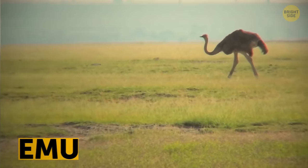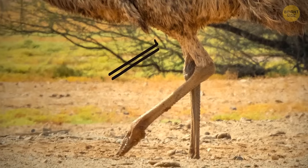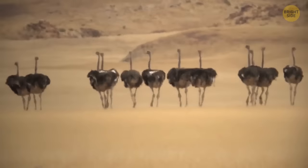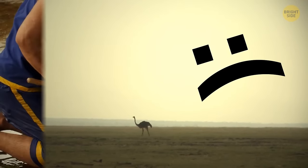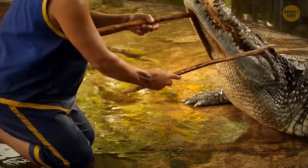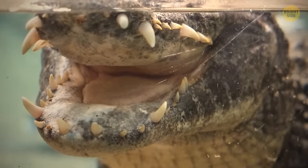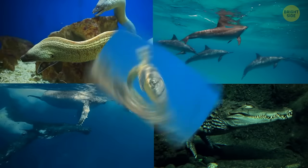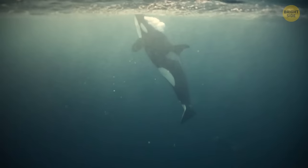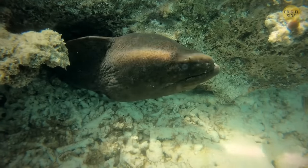Emus can't walk backwards — scientists aren't sure why. These flightless birds are the only ones with calf muscles and can sprint fast and travel long distances, but they can't back up. Crocodiles can't move their tongue because it's attached to the mouth roof, keeping the throat closed to protect the airway. Water snakes, dolphins, whales, alligators, crocodiles, and turtles can drown — they can't breathe underwater, they can only hold their breath for a very long time.